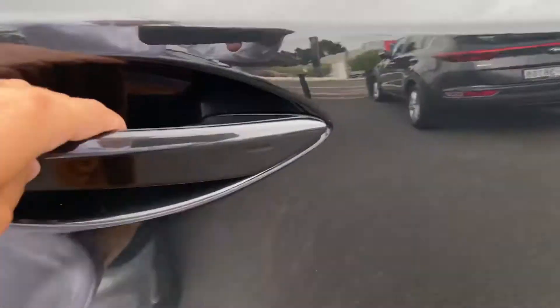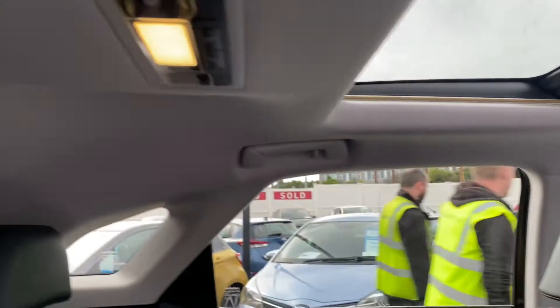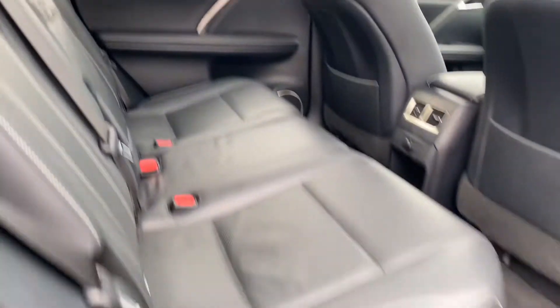The fuel filler is at the rear. Ample legroom and headroom in the rear, with ISOFIX child seat anchor points.